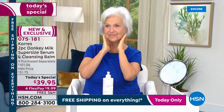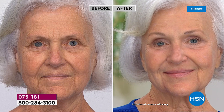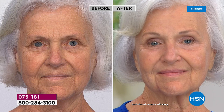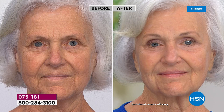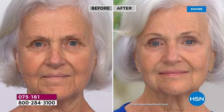Look at Patsy's before: you can see the uneven skin tone, the 11 lines, the nose-to-mouth lines. It doesn't erase everything, but look at the huge improvement in the after — the texture, her pores, her forehead, the firmness — all from one very powerful serum used just once a day on clean skin. You could use it twice a day but you don't have to; all these results come from once a day.